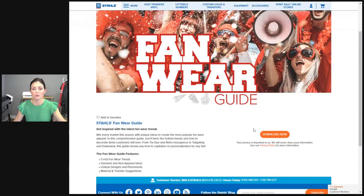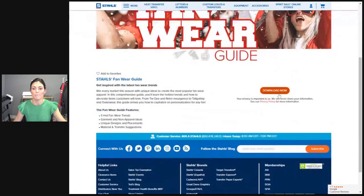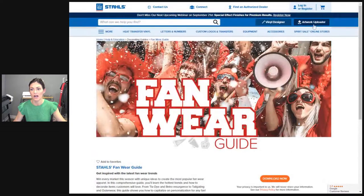It's going to pop up right here and it will say Download Now. You do not have to be logged in. Then it'll pop up all of this for you so you can view it and then save it. As you can see, I am not logged in.